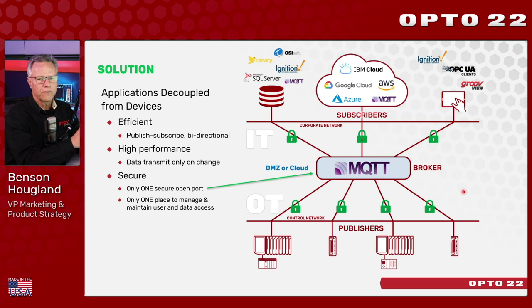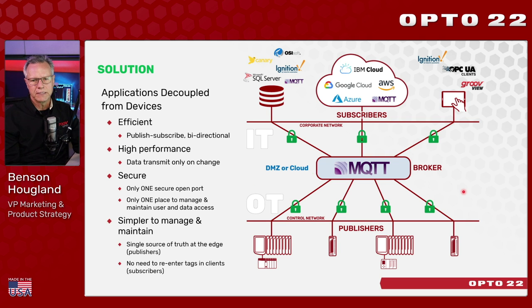A new approach decouples the data-producing devices from the applications that need the data. Instead, we build a model that's high-performance, efficient, bi-directional, and publish-subscribe — literally orders of magnitude more efficient than traditional pull-response methods. One major benefit is cybersecurity: with a broker placed inside your company's DMZ or on a cloud system, you need only one network port open in the entire system and have only one place to manage access, users, passwords, and the secure port. This also helps define a unified namespace — a single source of truth.